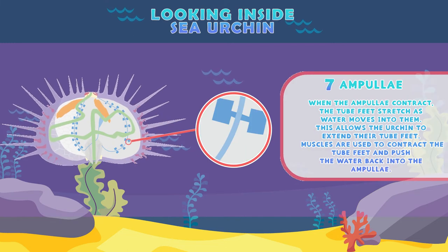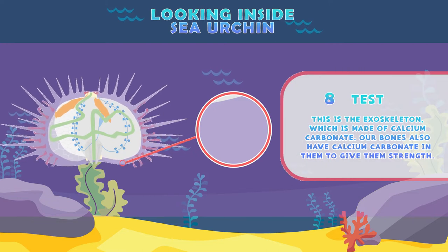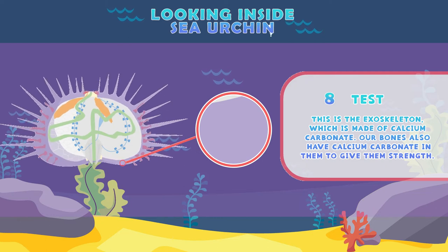Ampulli: the ampulli contract as tube feet stretch when water moves into them, allowing the urchin to extend their tube feet. Muscles are used to contract the tube feet and push the water back into the ampulli. Test: this is the exoskeleton, which is made of calcium carbonate — our bones also have calcium carbonate in them to give them strength.